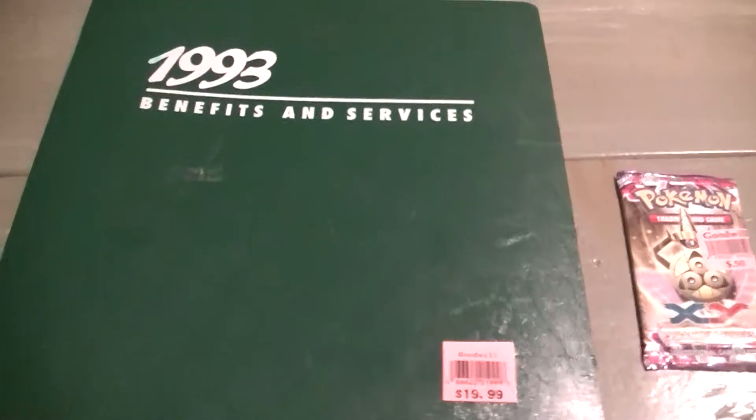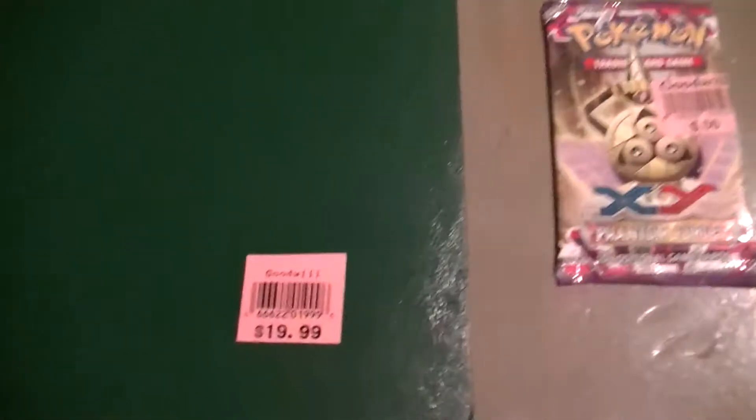Welcome back, YouTube. This is Deez Gaming, putting the Deez on ya. What we got today is a couple Goodwill finds — Pokemon.